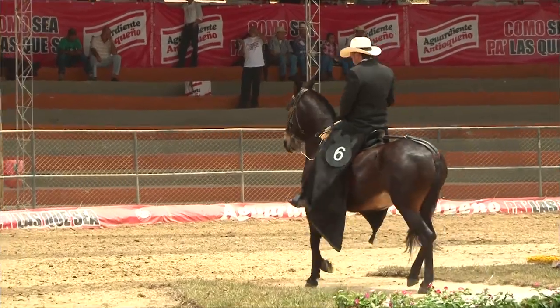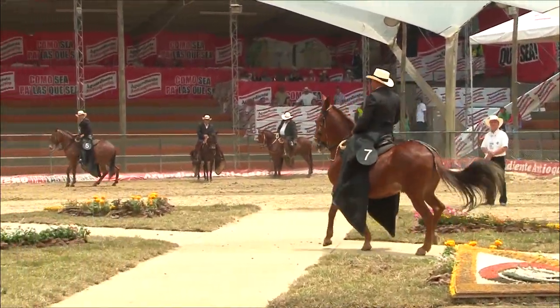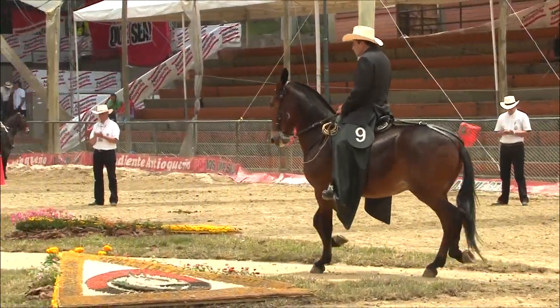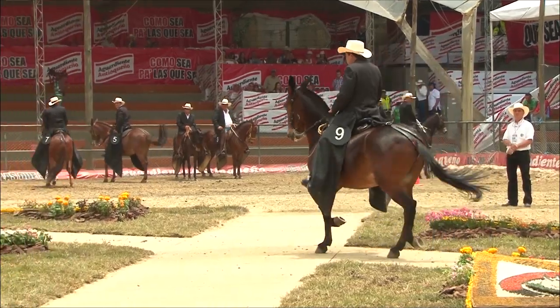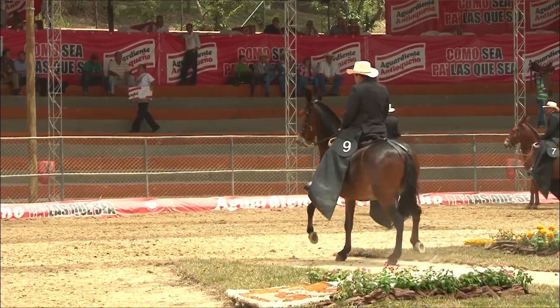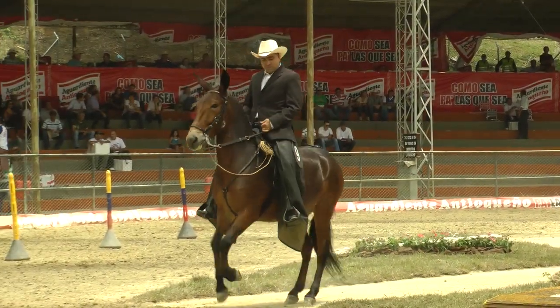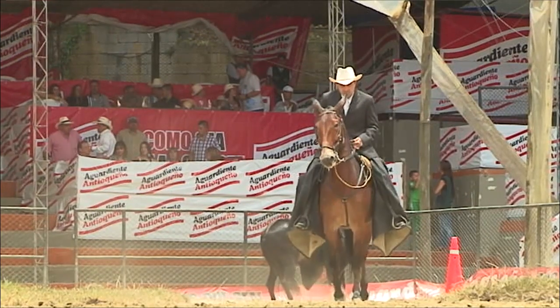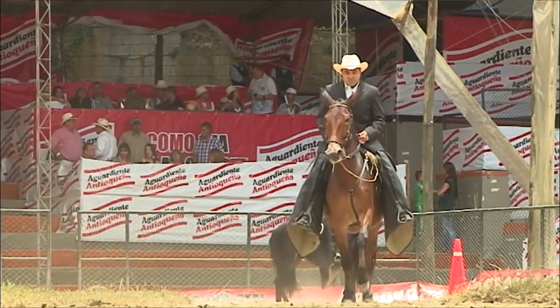Se juzgan ejemplares de cualquier modalidad. Unos se escuchan finos todo el tiempo, la mayoría pasitrochan. El día de hoy pudimos apreciar un trotón galopero, que es algo muy escaso, y más aún con esa calidad que se presentó. Todos esos fueron detalles que se pueden apreciar y que la gente que de pronto no está muy metida en este ambiente algunos no los perciben, pero los que estamos allí al frente de eso los encontramos con mucho agrado.